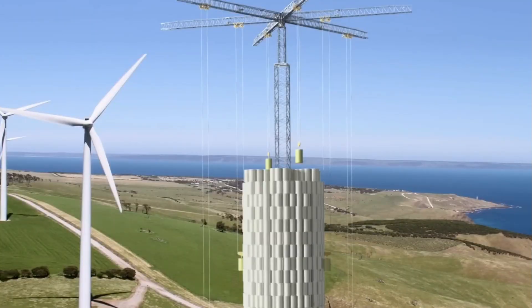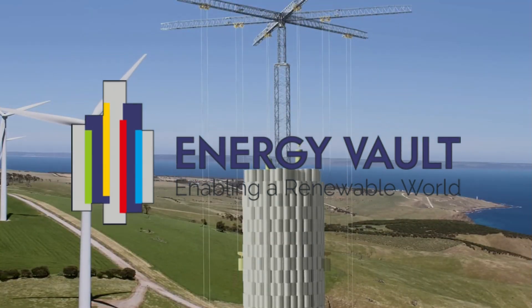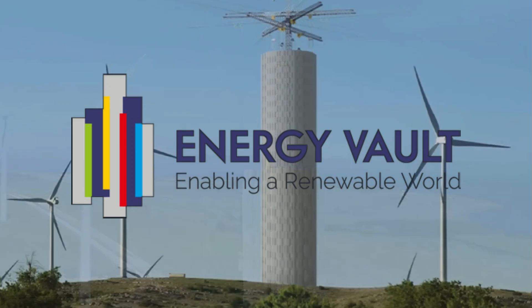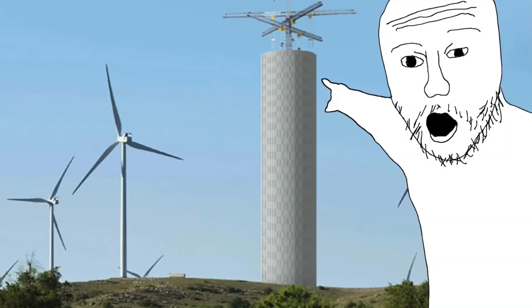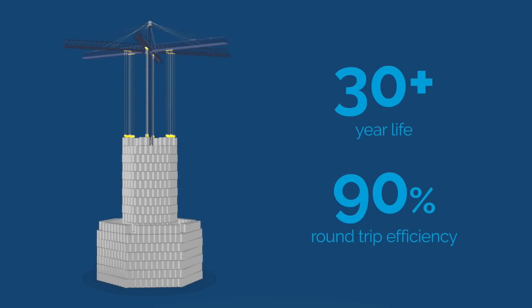The company behind this innovation is called Energy Vault. Back in 2019, they built a prototype in Switzerland to test their gravity-based energy storage solution. The idea is simple and rooted in physics.